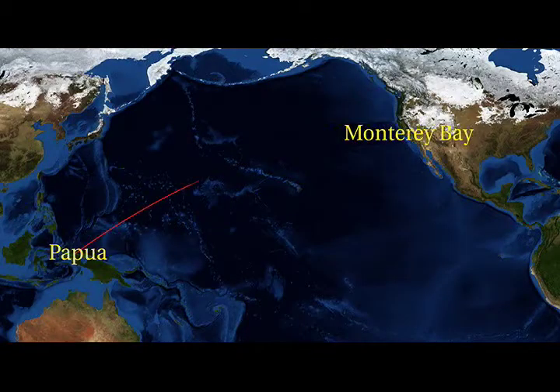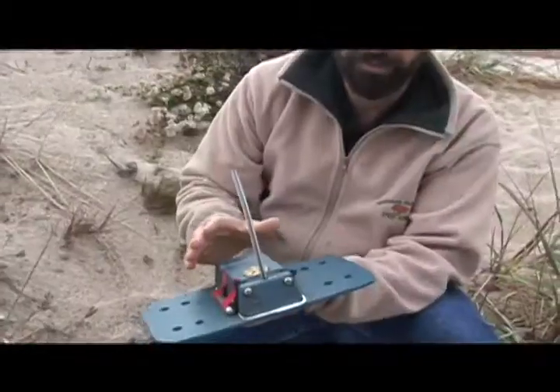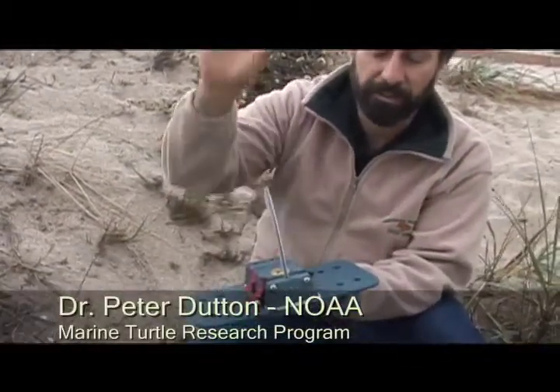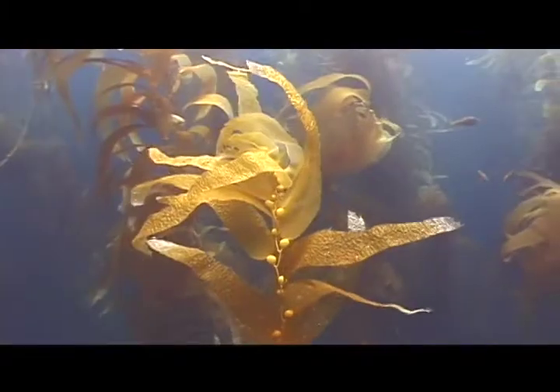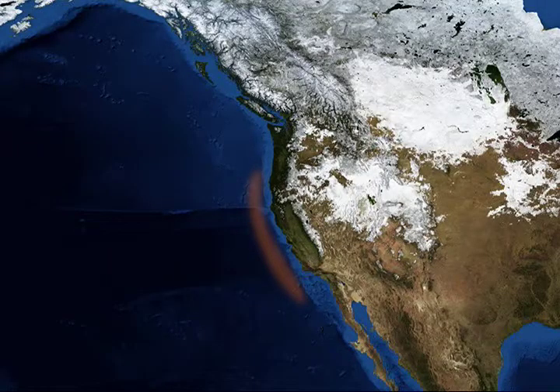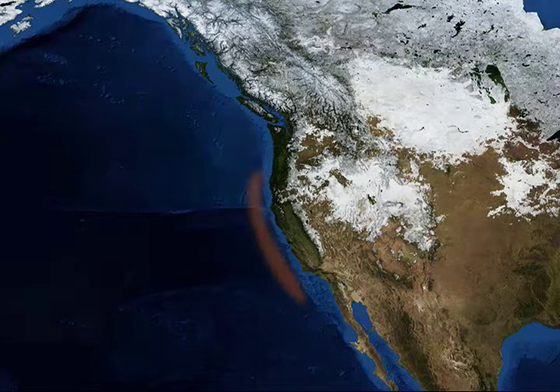Dr. Peter Dutton has developed an ingenious way of tracking leatherbacks as they migrate all the way across the Pacific Ocean. When the turtle comes up to the surface, it switches on and a signal starts transmitting to the satellites. This is an important area we've identified for leatherbacks in the Pacific. Here, upwelling waters deliver nutrients to the base of the food chain and ultimately to hungry sea turtles.